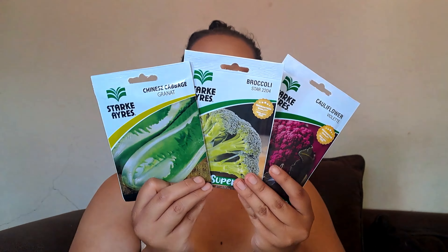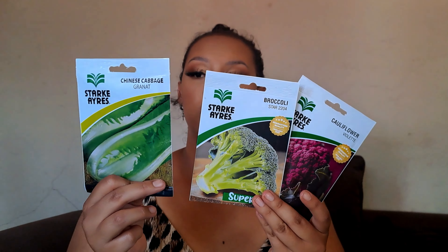Gardening is one of my hobbies, so I bought some new seeds I want to plant. I got Chinese cabbage — I want to get into Chinese cuisine — and it looks like a nice cabbage. Then I bought broccoli and the violet cauliflower, the violet one.